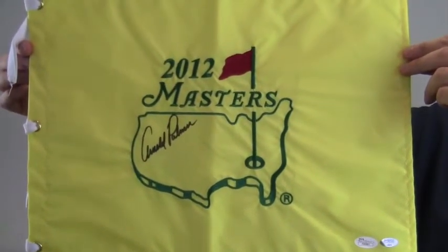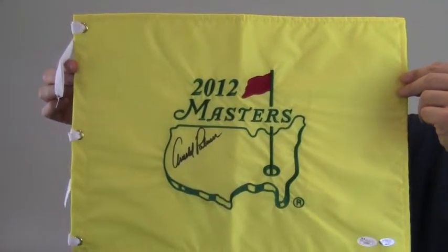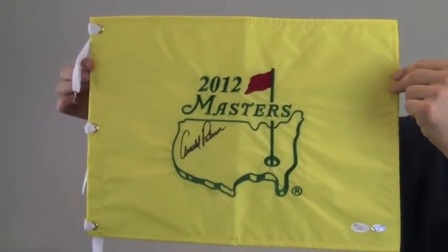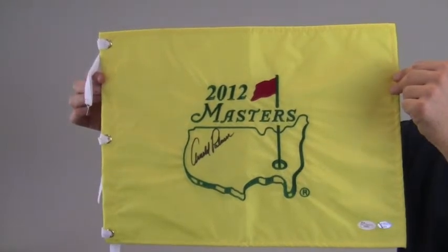This pin flag features the Masters logo along with the tournament year of 2012. Protect and preserve your memorabilia and enhance its presentation with one of our custom quality frames built by hand. This would make a great addition to any golfer's collection or make a perfect gift.